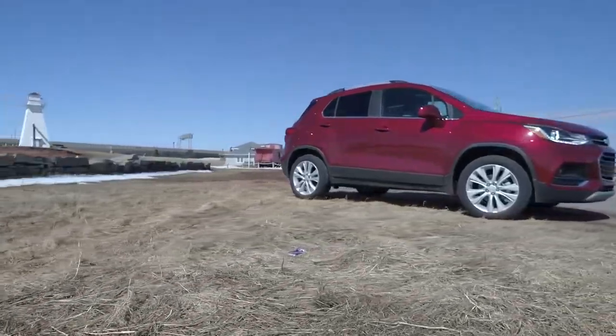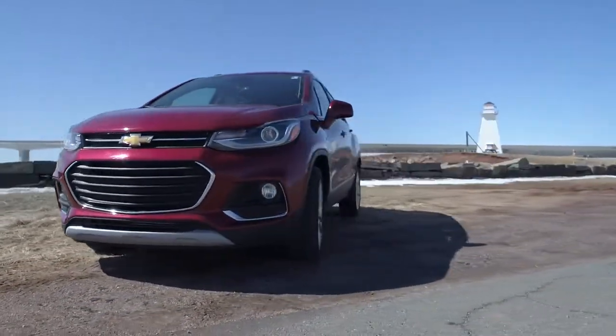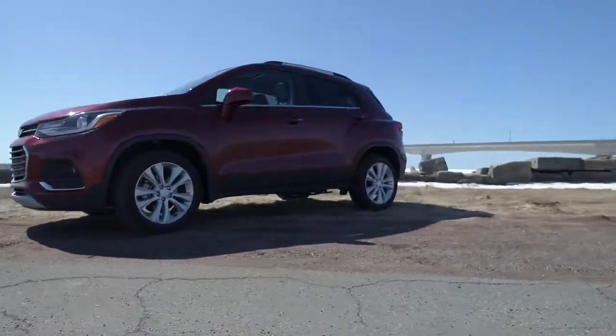Hey guys, so today we're out in the 2019 Chevrolet Trax. This SUV is small in size so it's still going to give you the comfort of an SUV but it's going to give you the convenience of a car — it's not too big, it's not too small, it's up high, it's everything that anybody needs or wants.